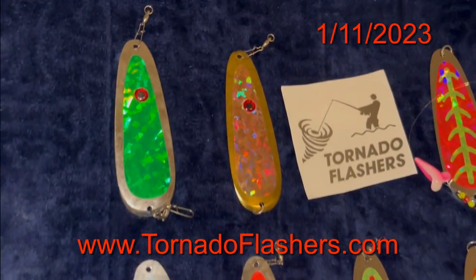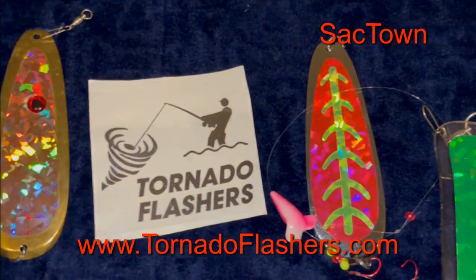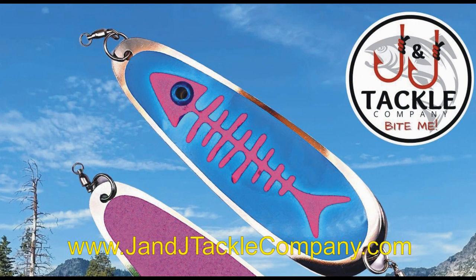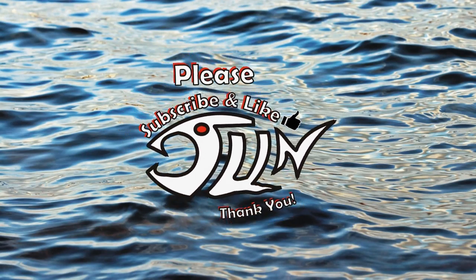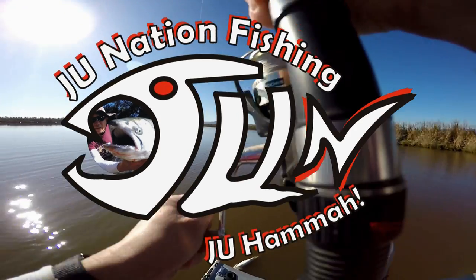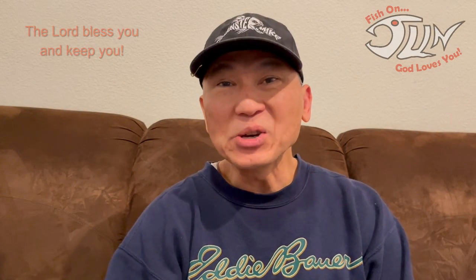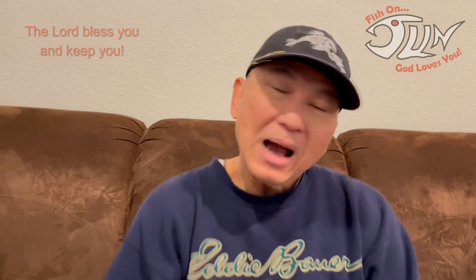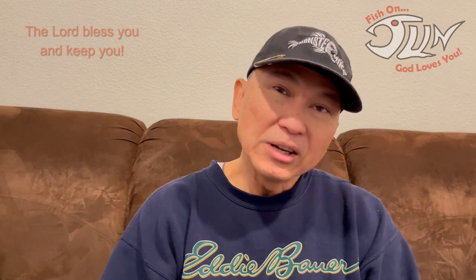Way too many to choose from. Which one should I use? Wow, look at the glare on these babies. Which one should I use? Hi, I'm JU and you're watching JU Nation Fishing. This is the third part of a six-part series that deals with confessions of an addicted kokanee fisherman. I'm recently a newbie in kokanee fishing. In this part I'll be talking with you about flashers. Do you need them? Let's find out.